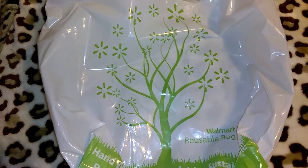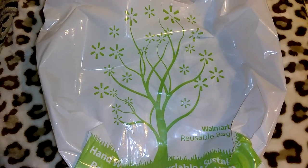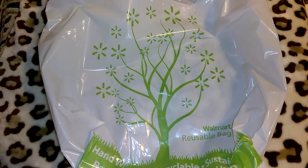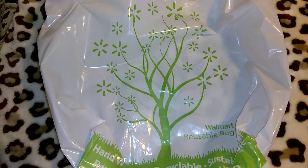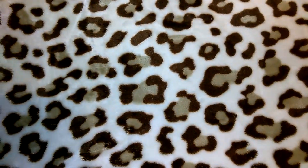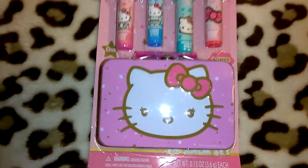Hey guys, so this is going to be a Walmart haul. I actually wanted to go just to pick up a couple of Christmas gifts, and then I needed toilet paper, laundry soap, just stuff like that. So I'll go ahead and get started.